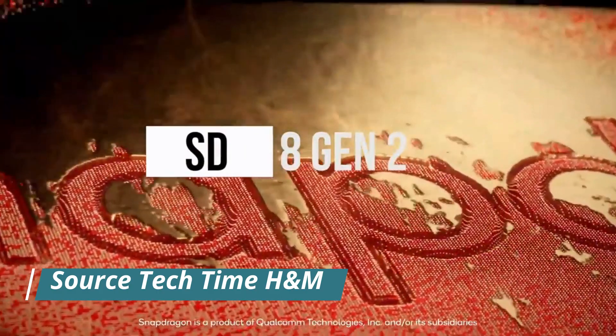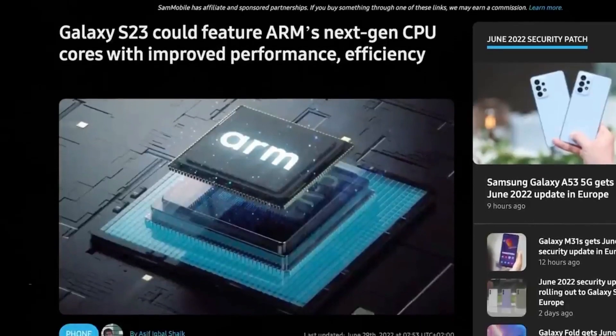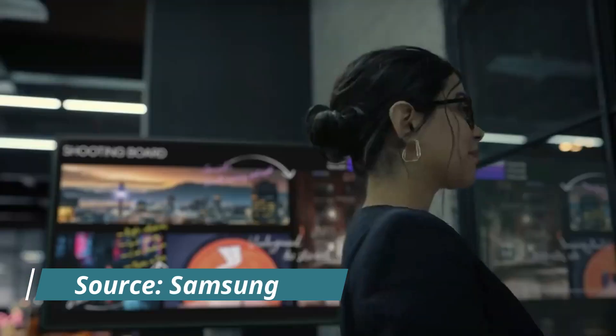With only an increase of 0.1–0.2mm, it retains a 5,000mAh battery, 8.9mm thickness, and still a 6.8-inch 3088 x 1440 screen. With the Snapdragon 8 Gen 2 and One UI 5.1, which is excellent, the appearance can remain the same.